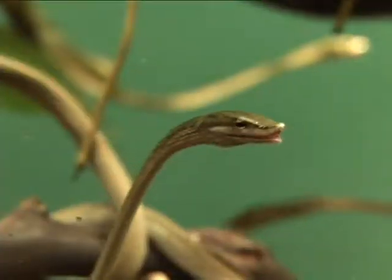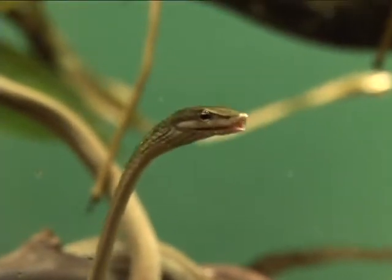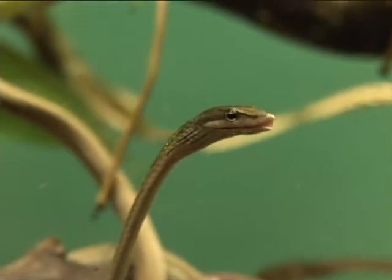Ned loves his job and wants you to come see his cool snakes. From Snake Alley in San Francisco, Gabriel Slate, CRON4 News.